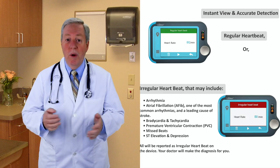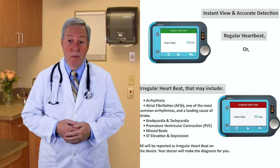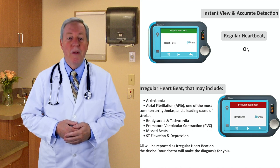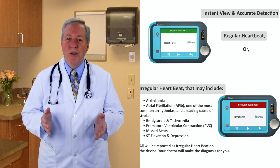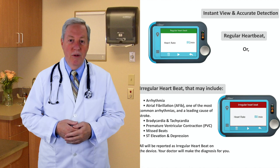The Lookee ECG and EKG heart monitor is recommended for individuals with heart challenges, for fitness enthusiasts, sports teams, physicians, and many others. It is valuable for patients with arrhythmia, atrial fibrillation, bradycardia, tachycardia, premature ventricular contraction, missed beats, ST elevation and depression, and more — all reported as irregular heartbeat on this device.